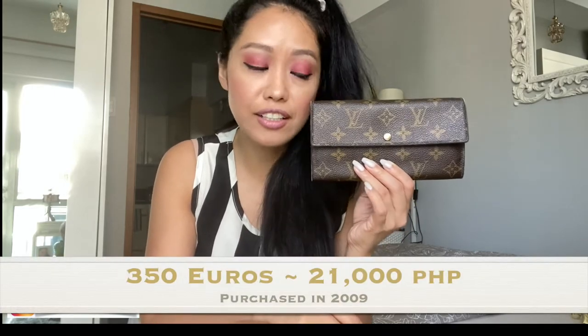You can find this in the pre-loved market probably. I've had this wallet for 11 years now. I purchased this in 2009 in Germany and at the time it was priced at €350.